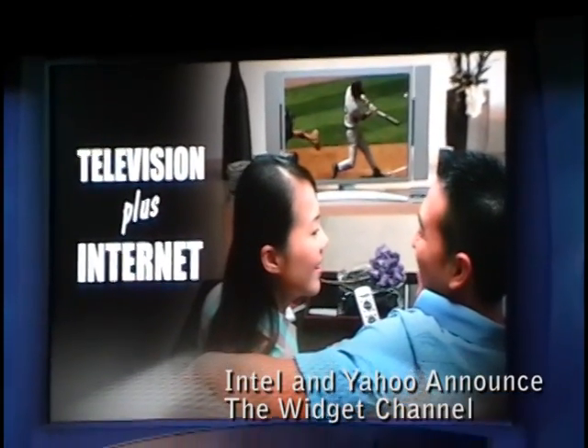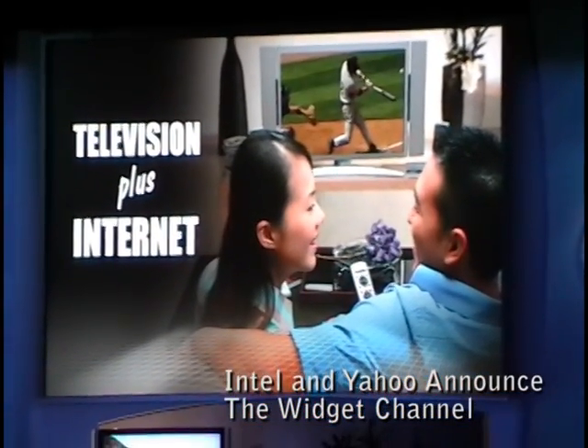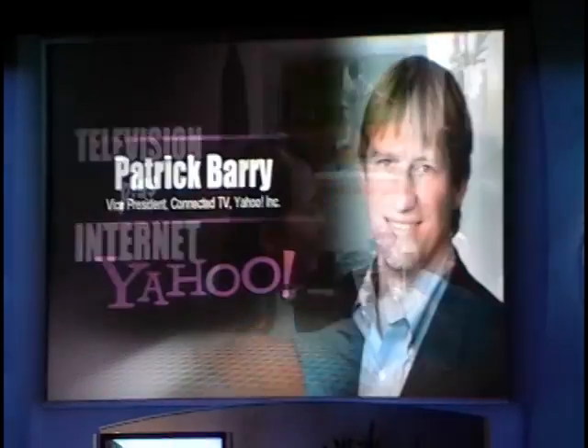Please join me in welcoming Vice President of Connected TV at Yahoo, Mr. Patrick Barrett.